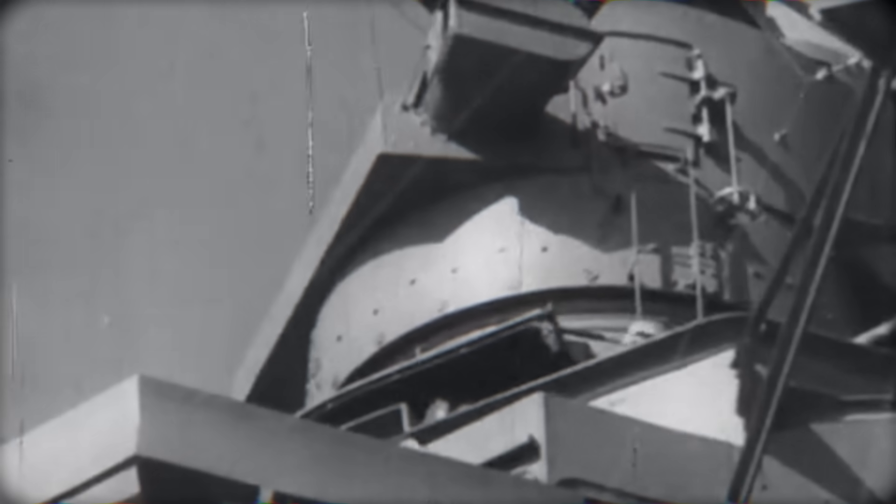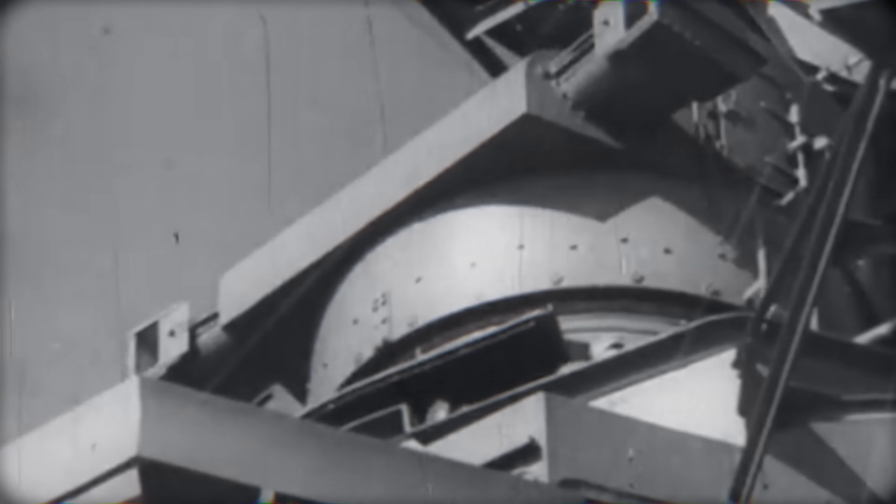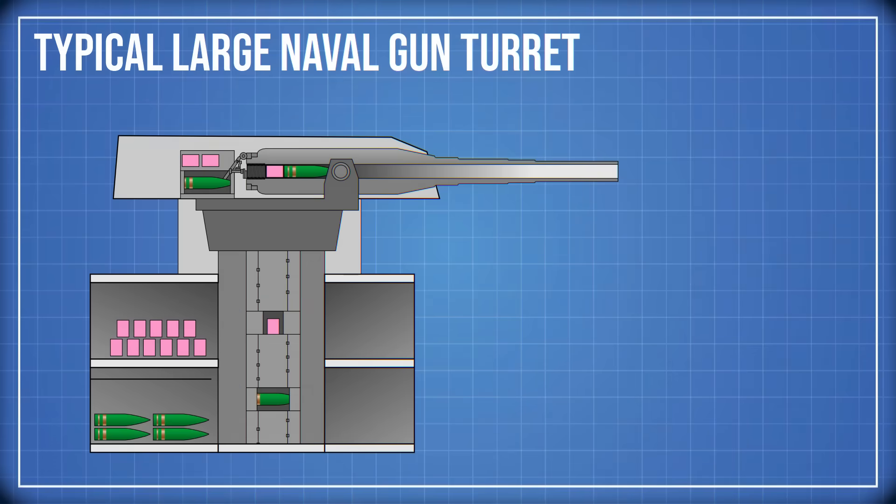Before we compare the great naval guns, we need to understand one simple idea: the reason some barrels are long and others short. Battleship guns are described by two measurements — the diameter of the shell, and the length of the barrel, expressed in calibers.